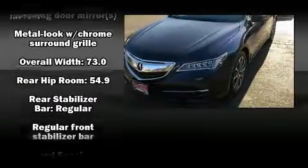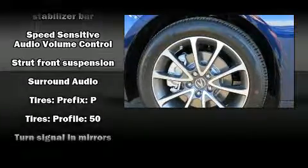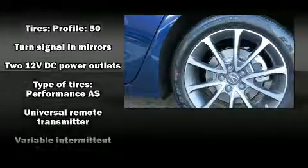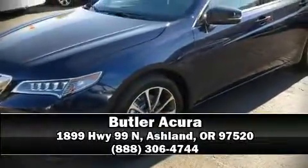Everything is where it ought to be, from the dashboard controls to the door locks and window controls. Brake assist technology provides extra pressure when applying the brakes. Stop by our dealership or give us a call for more information.